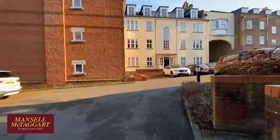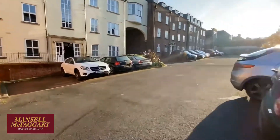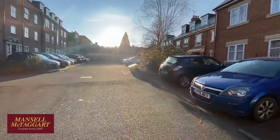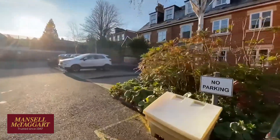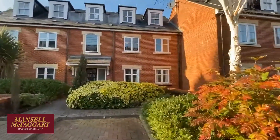Chartergate is a very well-managed complex. These were built by Persimmon Homes around the millennium. I actually own a flat in here myself, which I rent out. It's always been very well managed. The service charge, I think, is around about £1,500 a year and £200 a year for the ground rent.